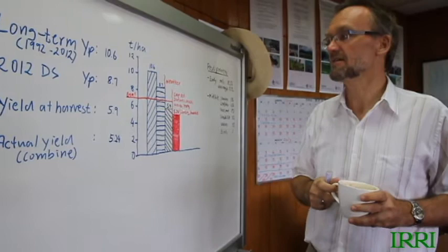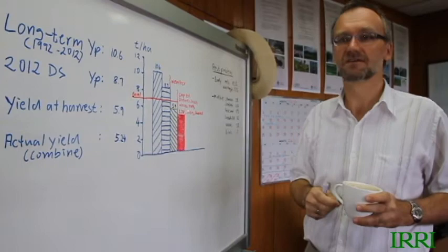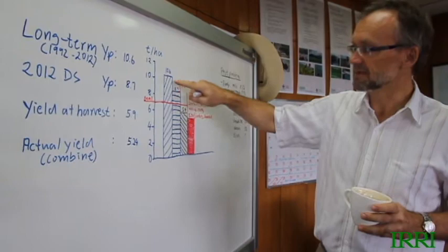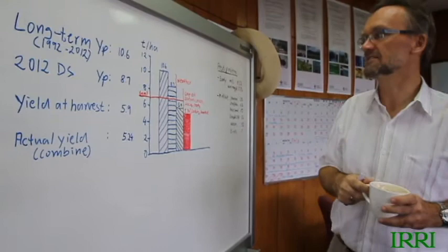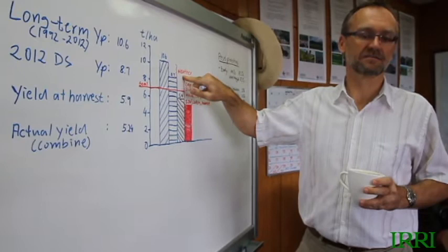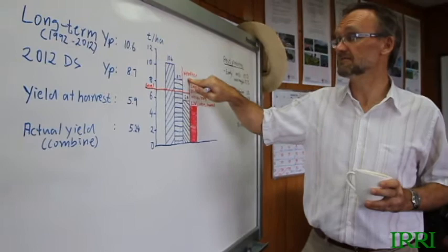On average, the theoretical yield potential at our location would have been about 10.6 tons per hectare in this simulation. When we then ran the model again with just the weather data for this cropping season, the yield potential in our year was only 8.7 tons per hectare. That's a yield gap of nearly two tons due to poor weather — this has been one of the worst dry seasons at our location in the last 20 years, and there's nothing we can do about that.